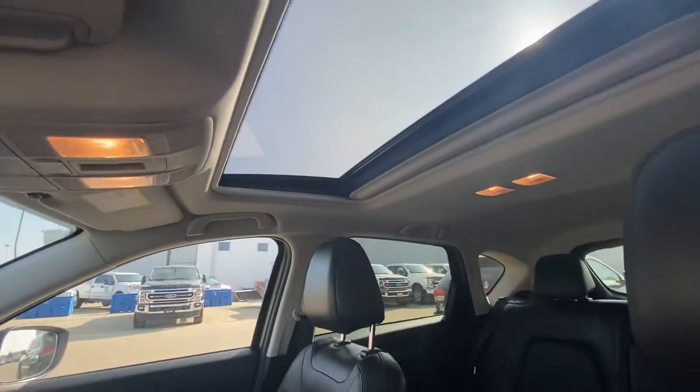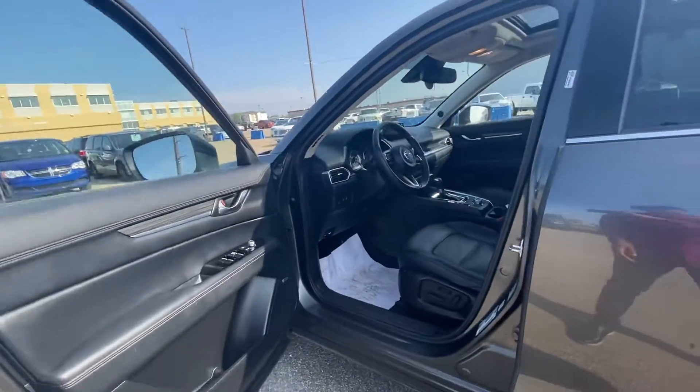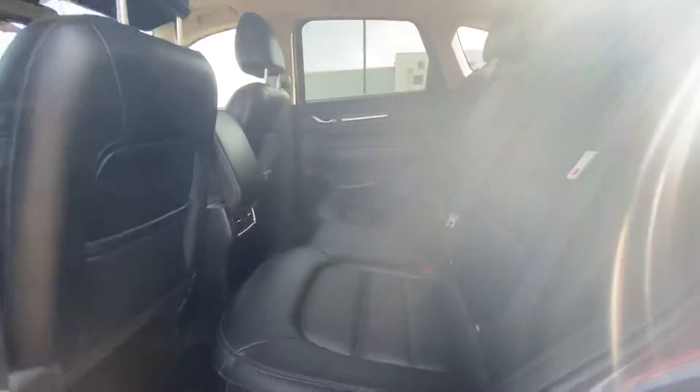And a nice little sunroof up top. Lots of space in the back seat.